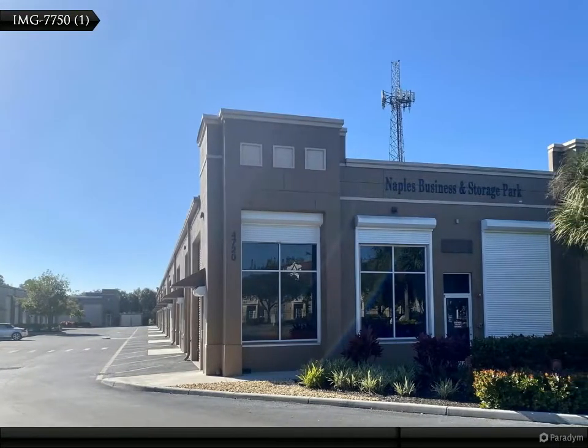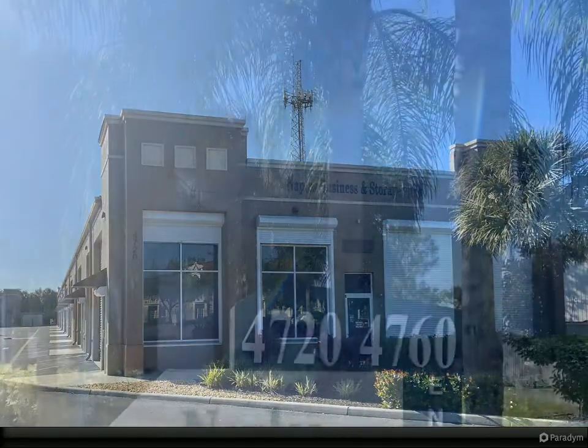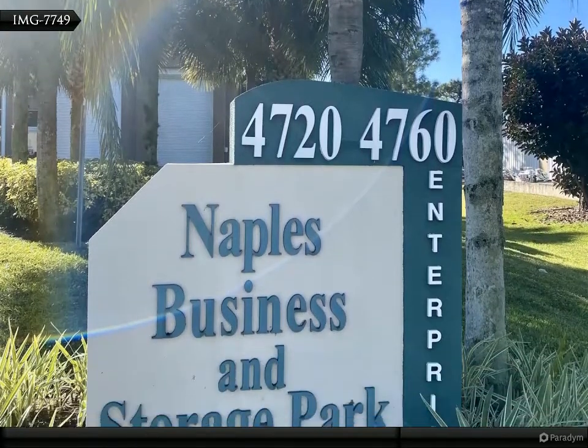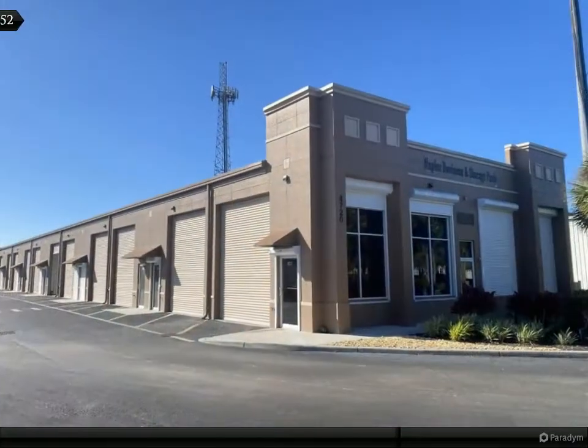Featuring a clean, climate-controlled commercial warehouse for sale. Property comes with 14-foot high and 12-foot wide roll-up warehouse doors, high ceilings, new epoxy floor, and hurricane shutters on the entry door and office window.